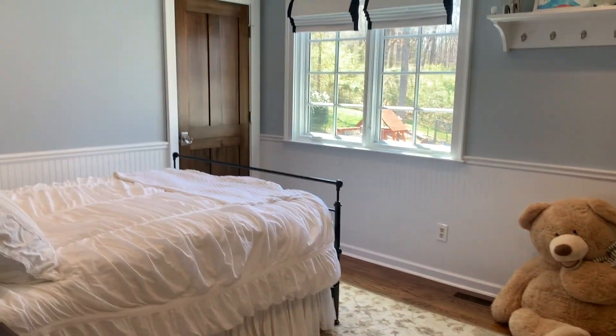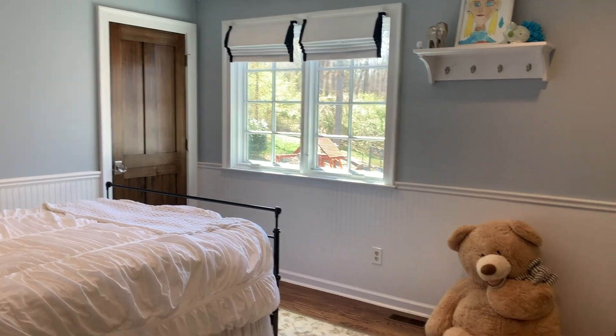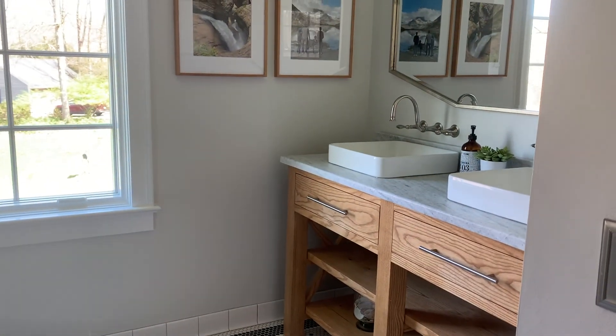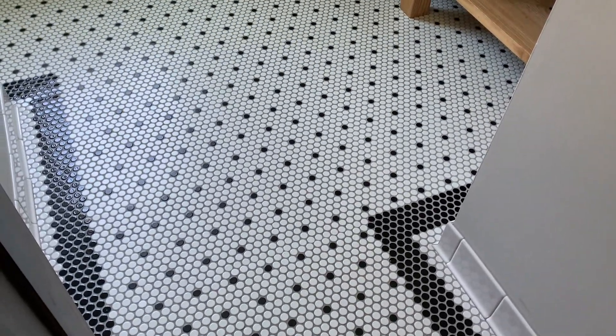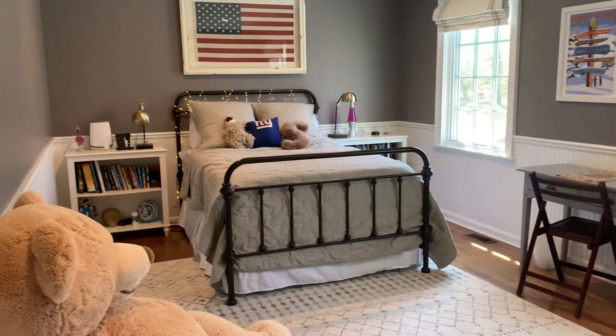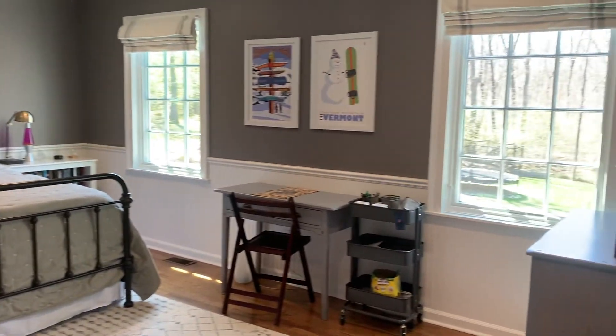Bedroom two is a good-sized room with a closet. The hall bath has recently been renovated with a double vanity and beautiful tiles — such attention to detail on the aesthetics in this house. It has glass tiles in the shower. Bedroom three has a large closet to the side and double windows over the garden.